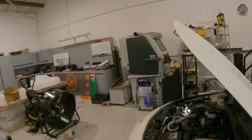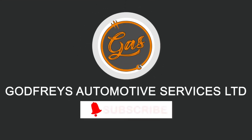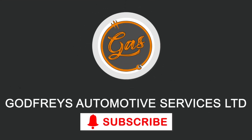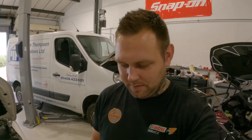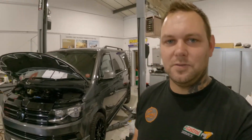Hello everyone, welcome back to the channel. It's Tom over at GAS. Today in the workshop we've got an issue with a CLA 45 losing its boost pressure. The fault code it's bringing up is P0299 - boost pressure of the turbocharger is too low. We've done some initial tests and this is what we found.